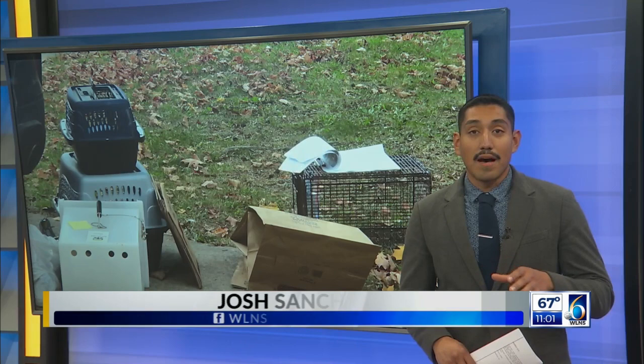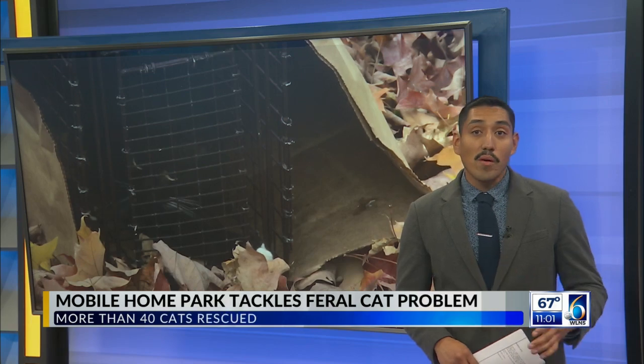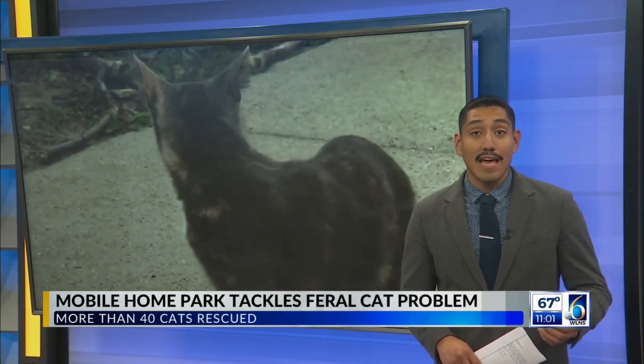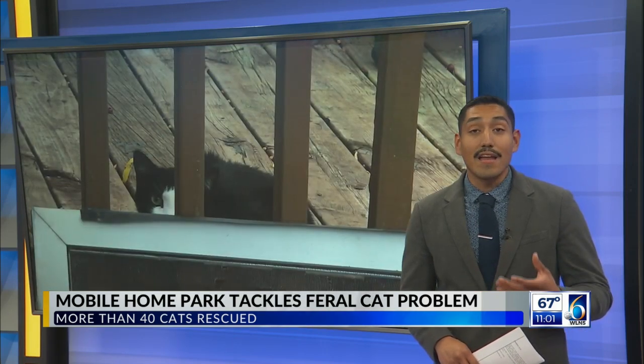People who live at the Mill Pond Village say they have seen feral cats walking through the park and digging through their sheds for months now. One woman who has worked alongside the Capital Area Humane Society staff says she's happy to see the streets cleaned up and know that cats have a chance to go to a good home.